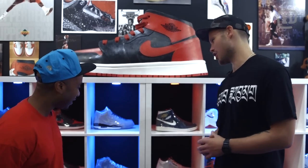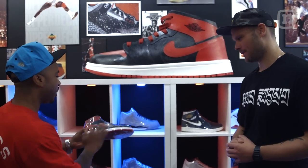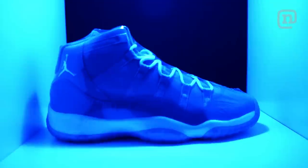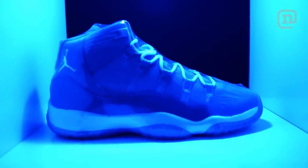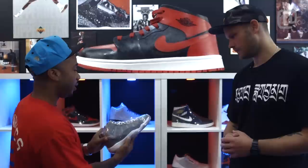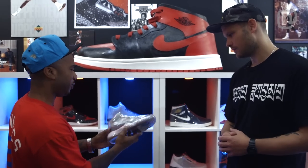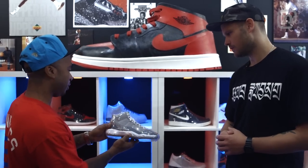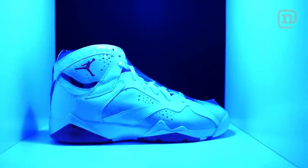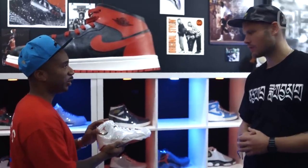What would you say are your top three Jordans? I would say the Ones, because of the clean look, the silhouette, the colorway — they just go with everything. The 11s, the Cool Grey 11s — I really like these. Again, the colorway, the patent leather, and the comfort level — these are amazing. And I would say the Hare 7s, pretty much a tie with my top Jordan.